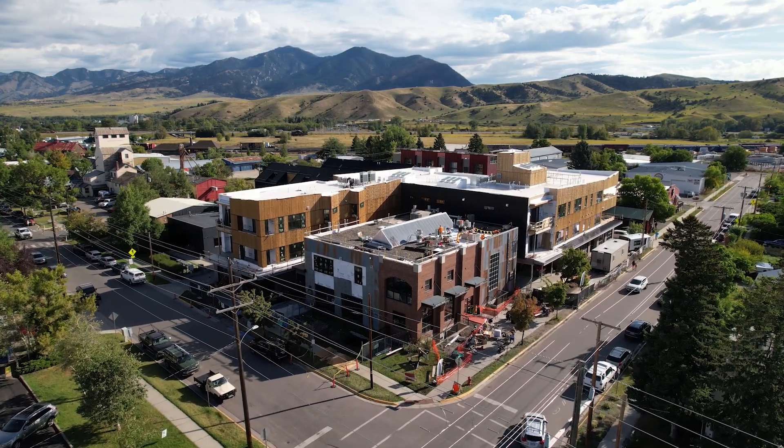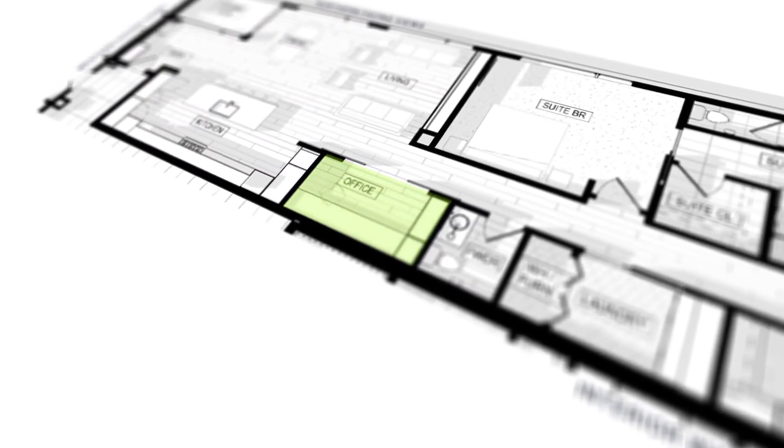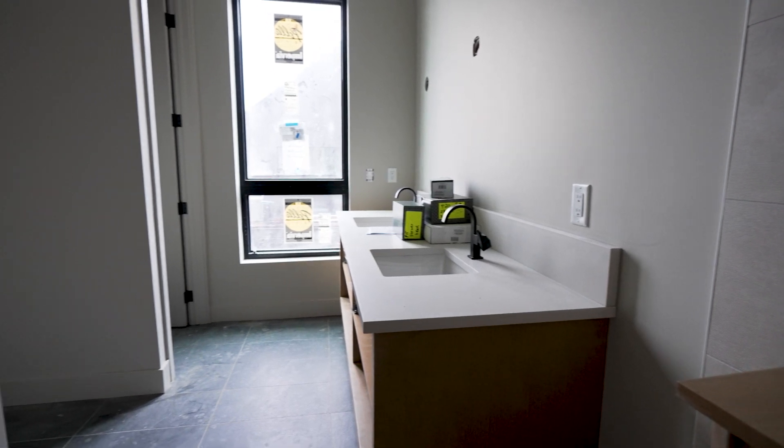Just down the hall off of your main living space you have an office or flex space, a dedicated powder bath, and a laundry room which leads into the secondary bedroom with ensuite bathroom and a large walk-in closet.